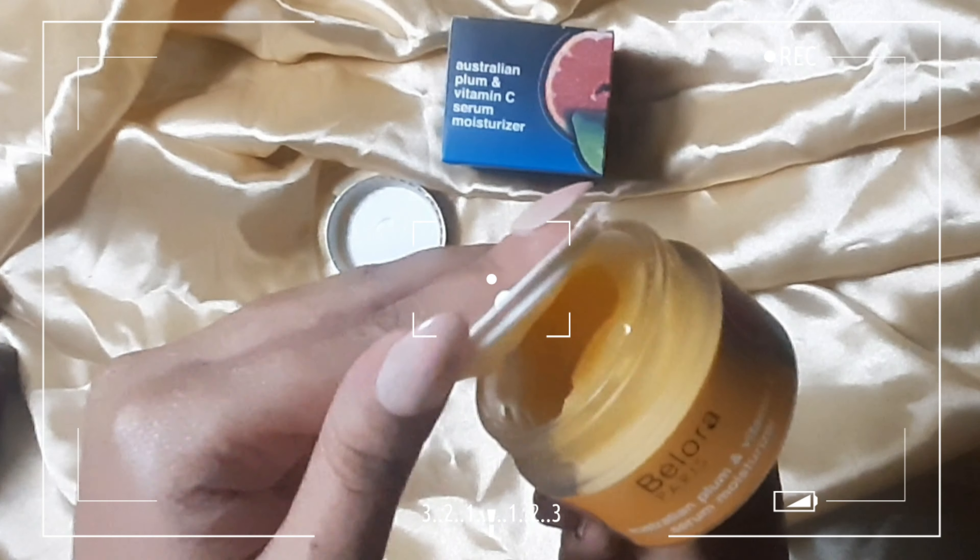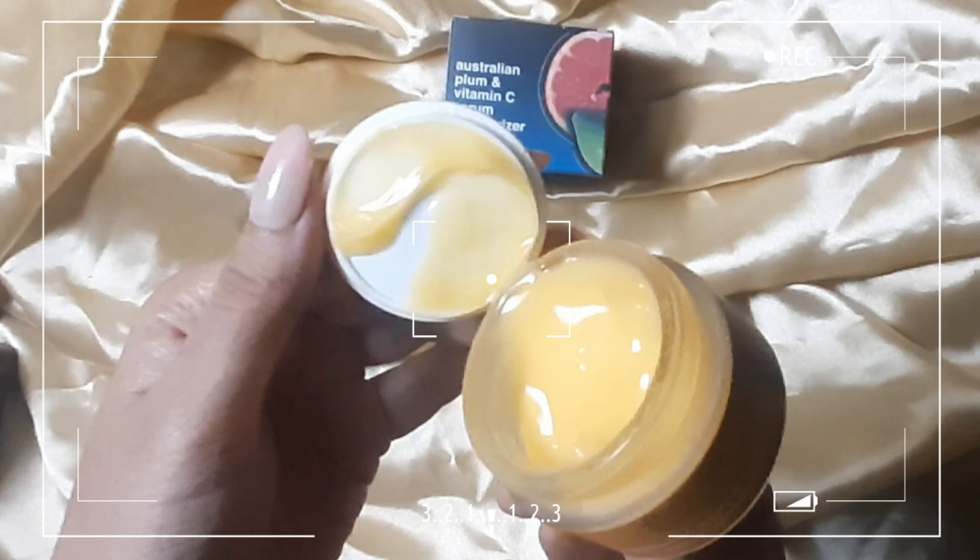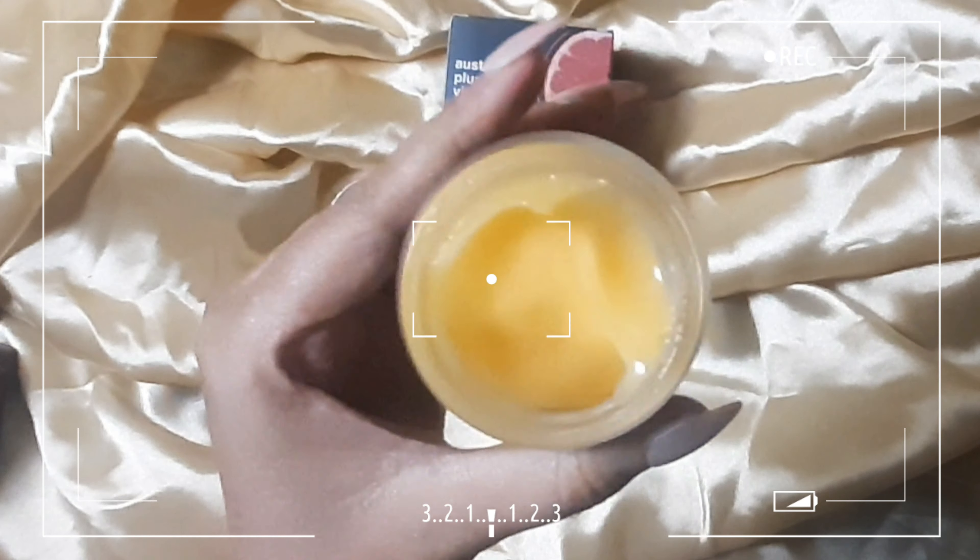It has a peachy shade and looks almost like whipped mango cream, but it smells somewhat like cough medicine — not very appealing. I'm assuming that's the smell of the Australian plum, which gives it its name. I've never actually seen that fruit, so I'm not sure, but I'm personally not a fan of the smell. It's not unbearable — it's not bad, it's just not what I expected.